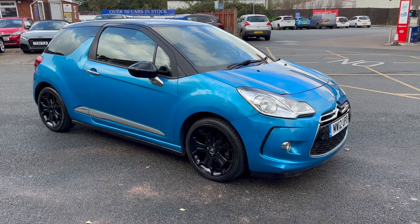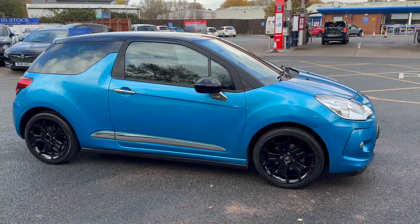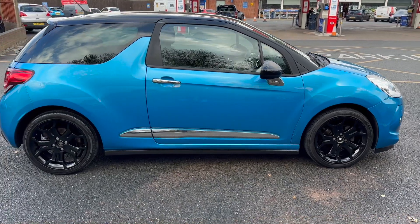I'll start the video off with just a slow walk around the outside. We have just had all four wheels refurbished on the vehicle in the high gloss black, so they're absolutely spot on.